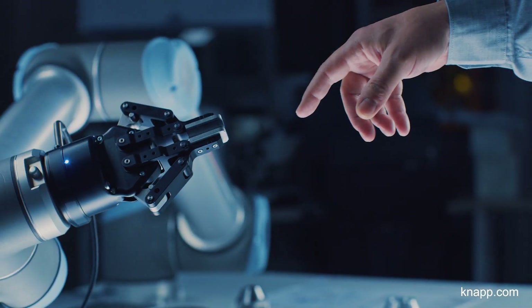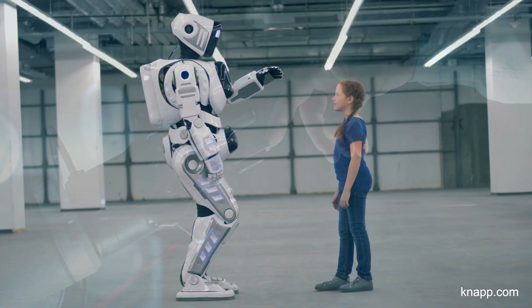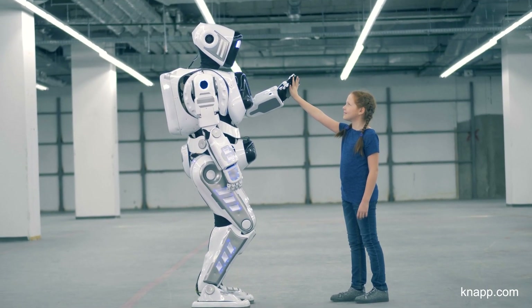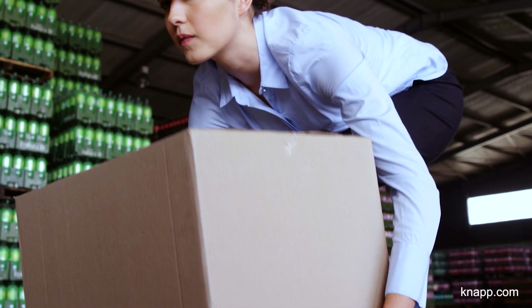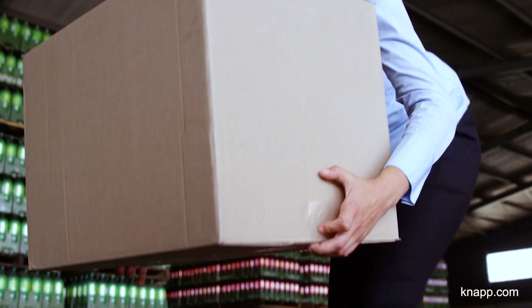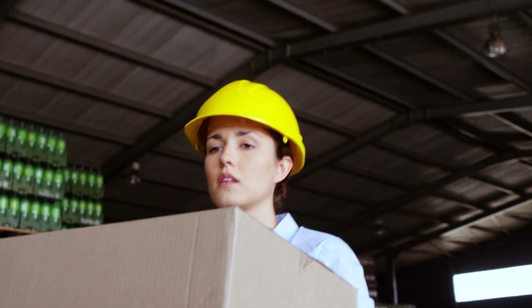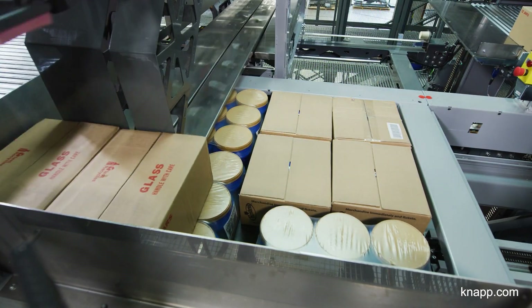How can robots support humans in their daily work? Together, humans and robots form the team of the future. Where humans reach the limits of their capabilities, the robot takes over. For employees working in the distribution center, moving the heavy weights of large quantities is physically too strenuous. Here, RunPick can provide the right kind of muscle for the job.